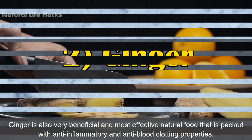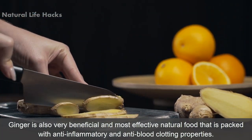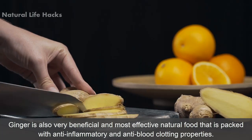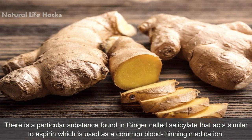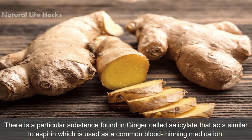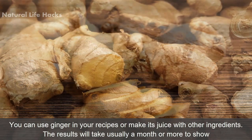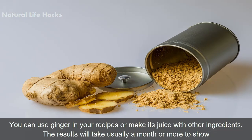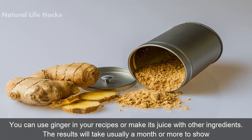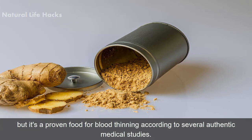2. Ginger. Ginger is also a very beneficial and most effective natural food that is packed with anti-inflammatory and anti-blood clotting properties. There is a particular substance found in ginger called salicylate that acts similar to aspirin, which is used as a common blood thinning medication. You can use ginger in your recipes or make its juice with other ingredients. The results will usually take a month or more to show, but it's a proven food for blood thinning according to several authentic medical studies.